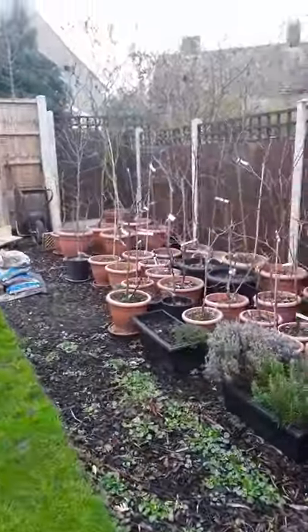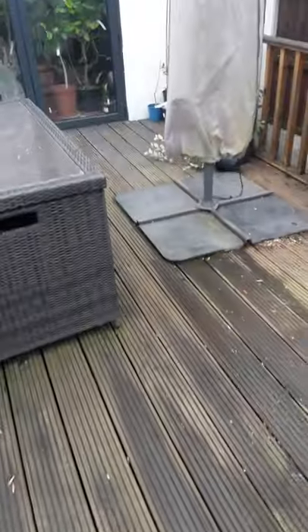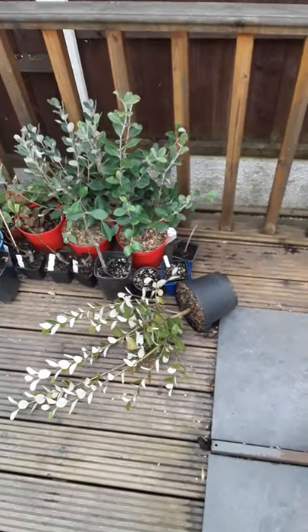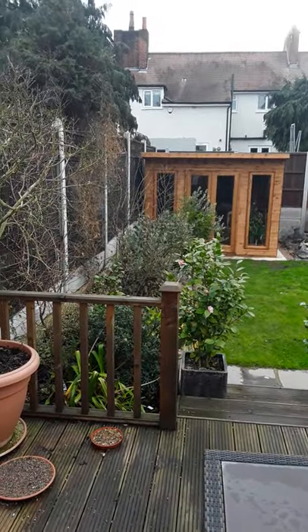No problem with the deciduous trees, so the wind doesn't really affect them, but it does catch these leathergreens like that one there. Anyway, that was just a quick report on the storm-force winds last night. Short video — catch up with you soon. Brett out for now.